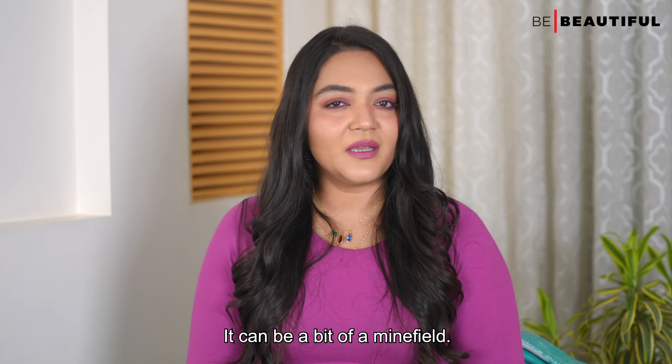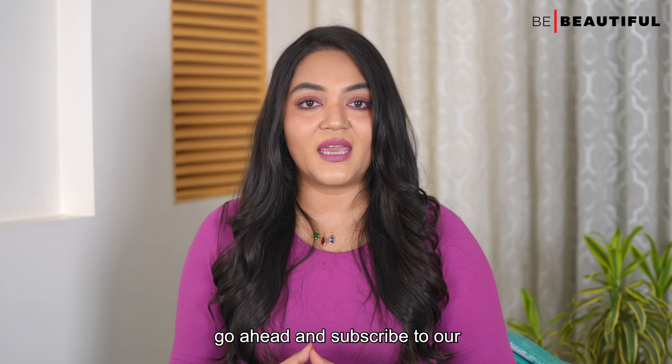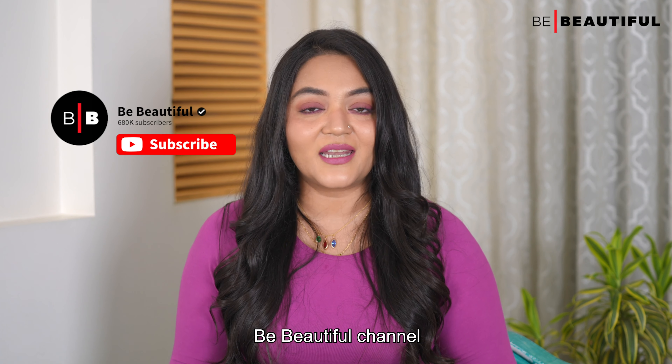When it comes to skincare, it makes sense to use products designed for your age group, right? Trouble is knowing what the right skincare routine and the right products are when you are in your 30s. It can be a bit of a minefield. But let me help you with it.